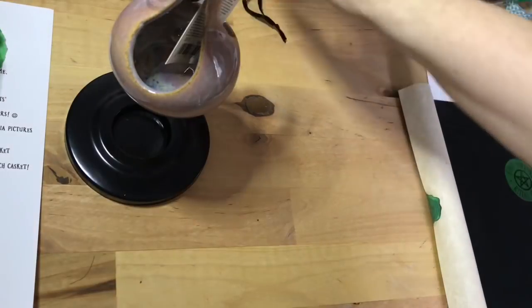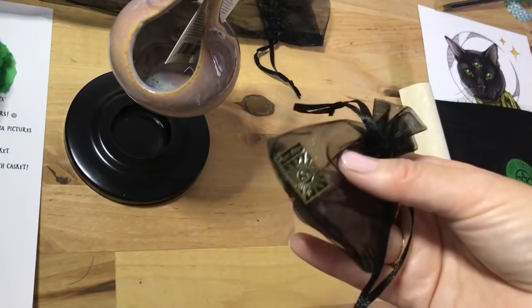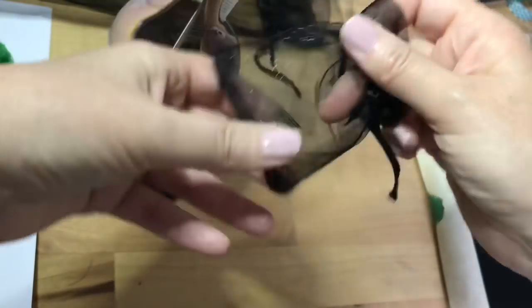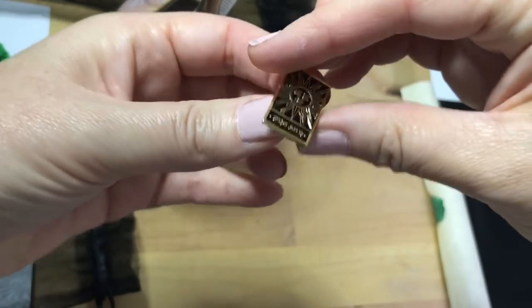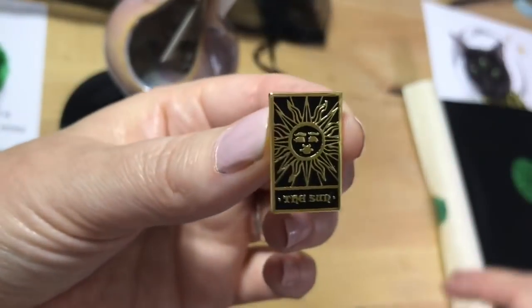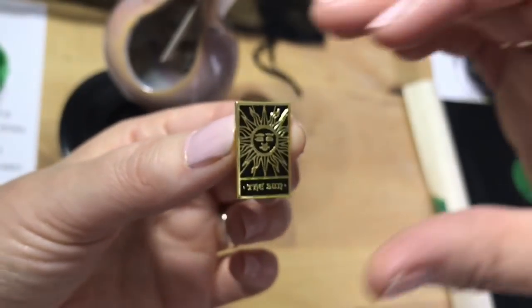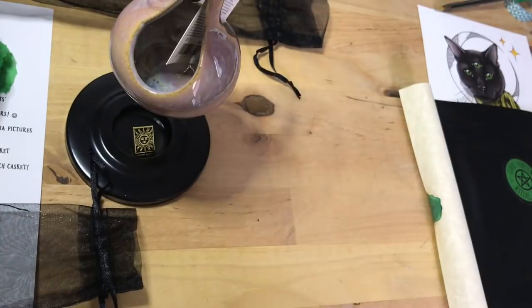So that was in that bag — I'll just pop that there out of the way for a second. We have got a little pin badge. My pin badge collection is growing really beautifully since I've been subscribed to this box. Oh, it's the sun! You can't get more good fortune than that, can you? The sun. Beautiful little pin badge.